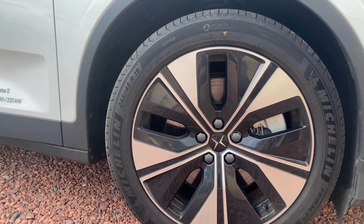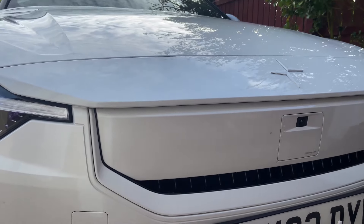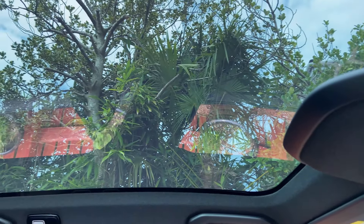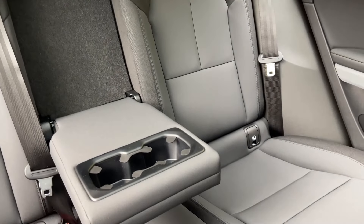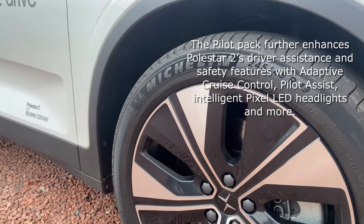This car is riding on 19-inch alloy wheels, which does help with the range — if you upgrade, you are going to lose range, and I think range is important on a car like this. It does have the Pilot Pack and the Plus Pack. The Pilot Pack adds things like adaptive cruise control. The Plus Pack has added a Harman Kardon sound system, as well as the panoramic roof that I really appreciate on a nice sunny day. The panoramic roof with the Plus Pack is about £4,000, and the Pilot Pack is around £2,000.